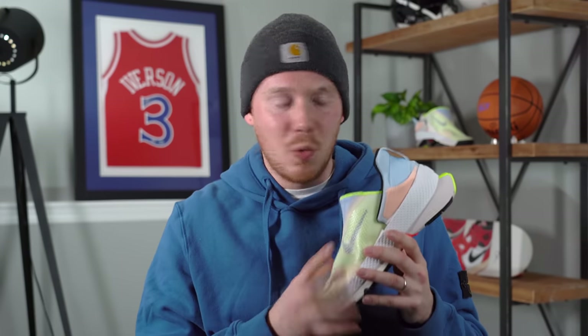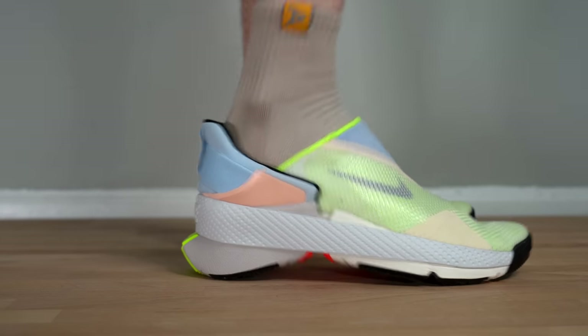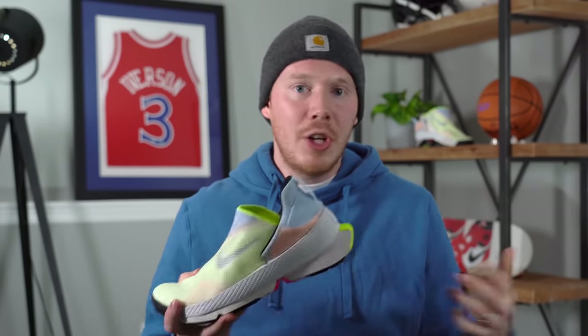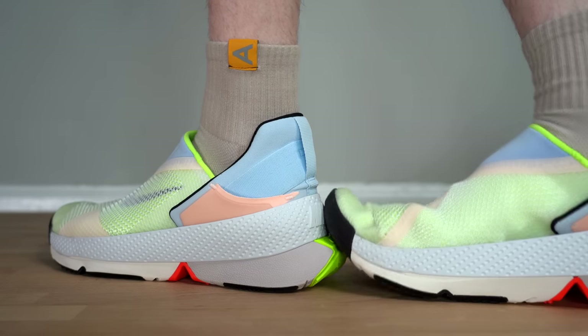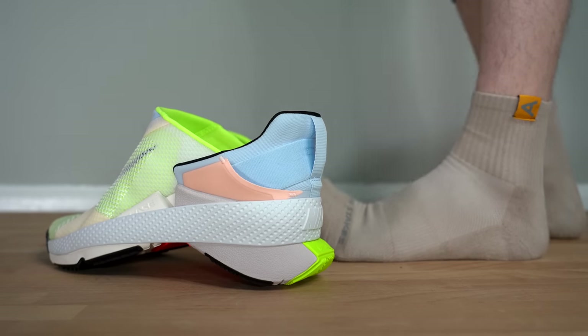The way the Nike Go FlyEase works is that there's a hinge in the bottom of the sole — a living hinge — that allows the shoe to kind of crease in the middle. Once the shoe looks like it's essentially been broken in half, you slide your foot into the sneaker and step back on the heel. By stepping back on the heel, you push the shoe back into place and you're good to go. Your foot is secure in the shoe, which is honestly incredible. There's essentially a rubber band wrapping around the entire midsole of the shoe. This rubber band not only helps the shoe snap back into place, but it also ensures that your foot stays locked in and secure. And when you decide to get out of the shoe, all you have to do is step on the heel with your other foot and press down, and it lifts the shoe back up. It's an incredible design — so simple, but it just makes so much sense.